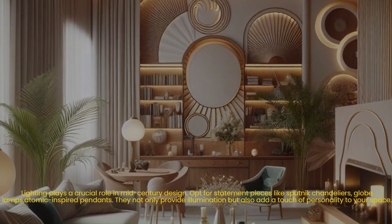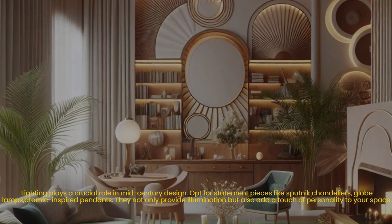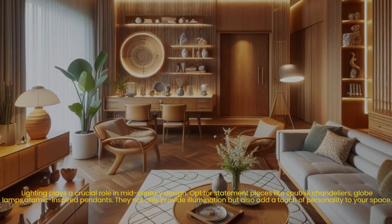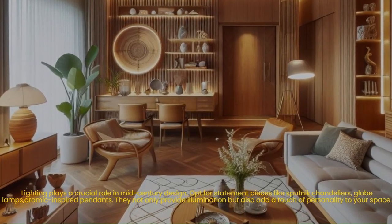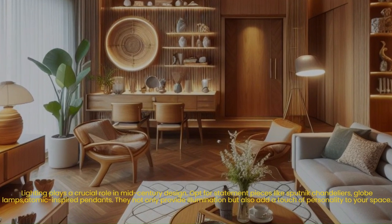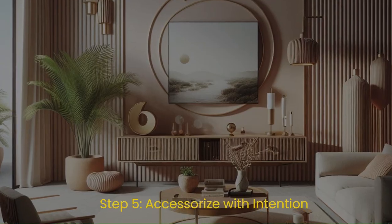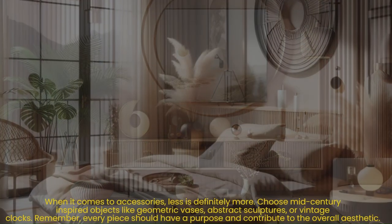Step four: light up your life. Lighting plays a crucial role in mid-century design. Opt for statement pieces like sputnik chandeliers, globe lamps, or atomic-inspired pendants. They not only provide illumination but also add a touch of personality to your space.